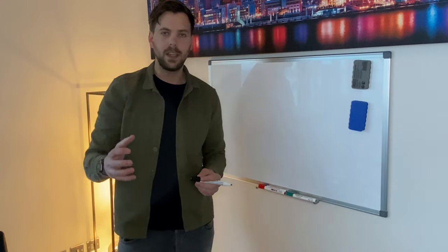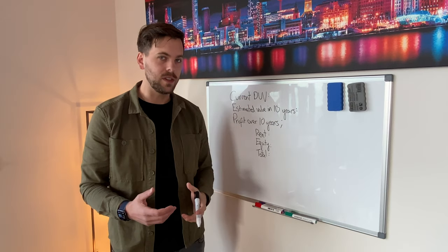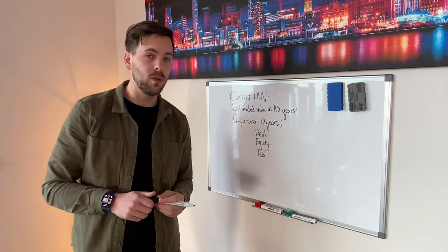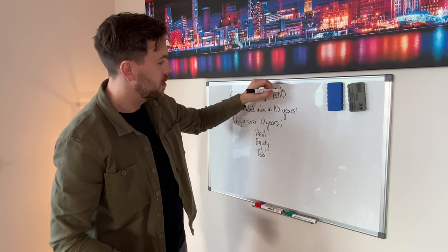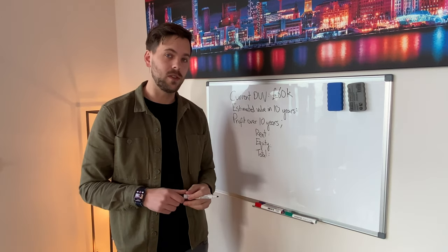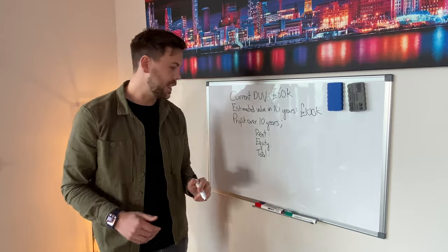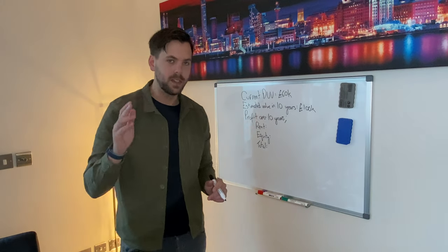Now let's talk about the long term — what's going to happen to this deal over the duration of the entire 10-year option period? In this area the current done-up value (DUV) of one of these houses is going to be somewhere between £60,000 and £70,000. The property market in Liverpool is going a bit crazy at the moment, but let's say somewhere between £60,000 and £70,000. Let's go on the low end: current done-up value is about £60,000. Estimated value in 10 years — I don't think it's too unreasonable to assume that one of these houses is going to be worth at least £100,000 in 10 years. There's a lot of capital growth going on in Liverpool at the moment. So what's your profit over 10 years? You're going to be profiting around £500 a month from renting this house out on a normal AST basis — that's £6,000 a year, and over 10 years that's £60,000.